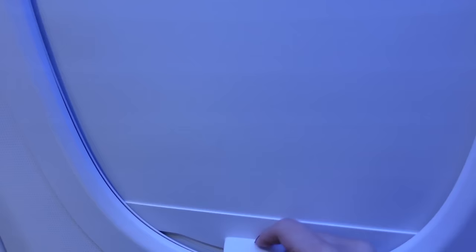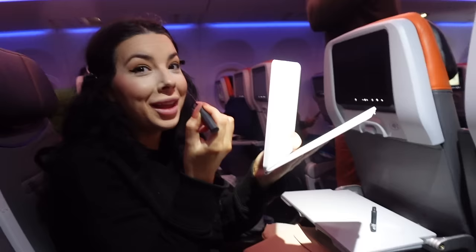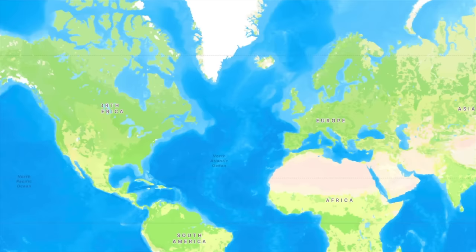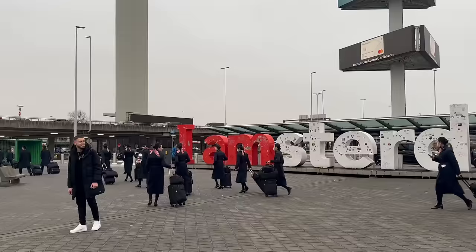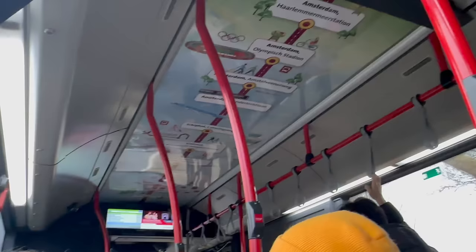For breakfast they served a chocolate croissant — I couldn't have it — but I did have coffee, which was Dunkin' and it was so good. Both of us decided to do our makeup and get ready on the plane so we'd be ready to explore right away. Once we got to the Amsterdam airport, we got through customs so fast — I was surprised at how easy the whole thing was. Then we had to find a bus to take us to the hotel.